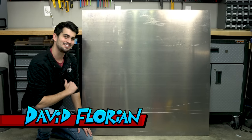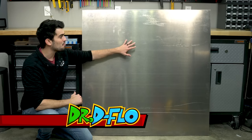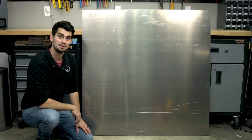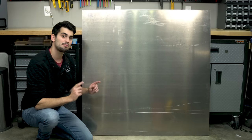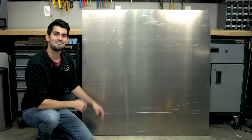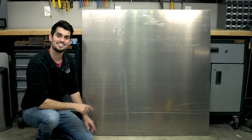Hey what's up guys, it's Dr. DeFlo, and this 4x4 foot aluminum plate is going to be the bed for my next 3D printer build. Once finished, this printer is going to be capable of creating furniture and other ridiculously sized objects, so stay tuned.